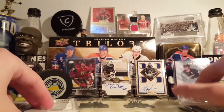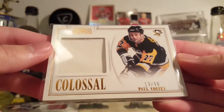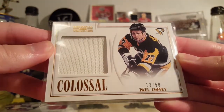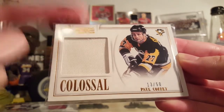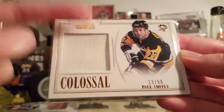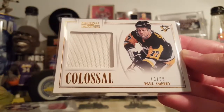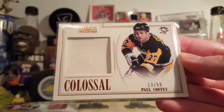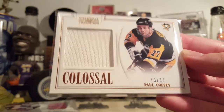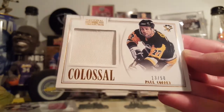Love my old-school memorabilia. Here's one of them: Paul Coffey Colossal out of 50. There were four of these up for, I think, three-fifty, and I only picked up one and I regret that. There were three black pieces and one white, and I got the white — I should have bought a black one too. Oh well, whatever.